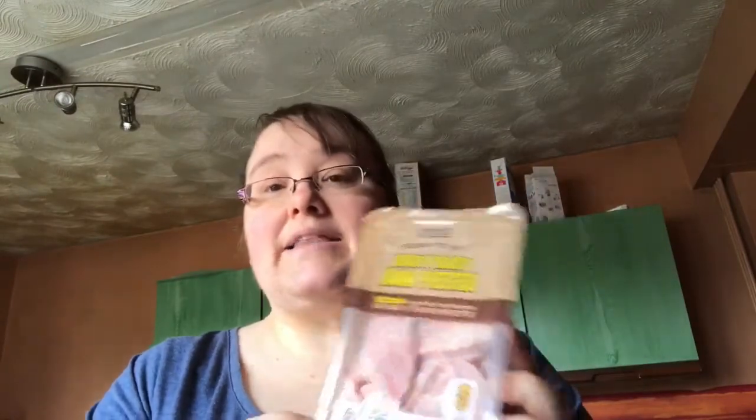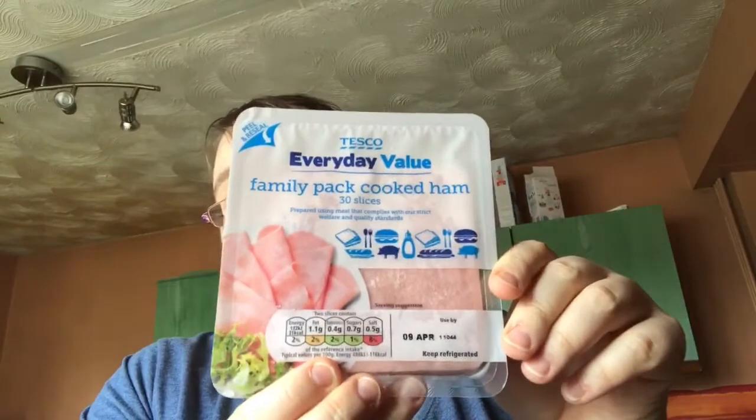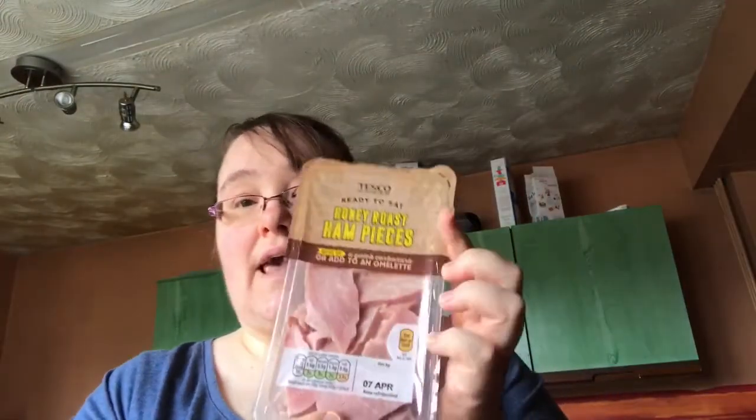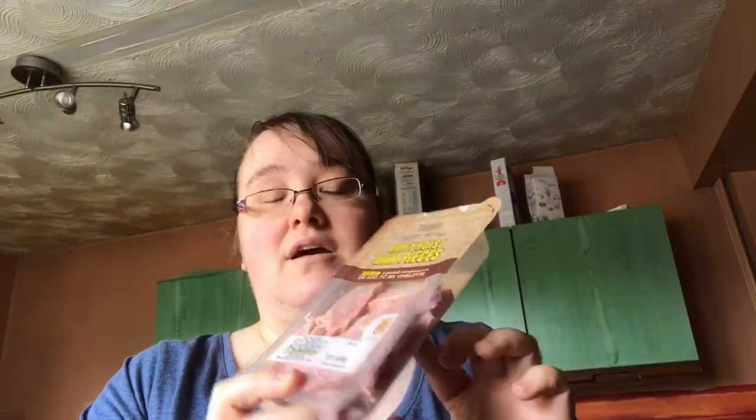The lasagna sheets are free as well, because it's just dried pasta. Then I've got some Honeyed Rose ham pieces — these are free. I like these to snack on. I also have this wafer-thin ham which I get every week and is free, but the ham pieces are more meaty. It says you can put them in an omelette or with a meal, but I just tend to snack on them.